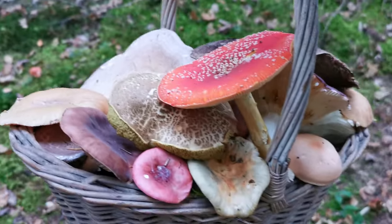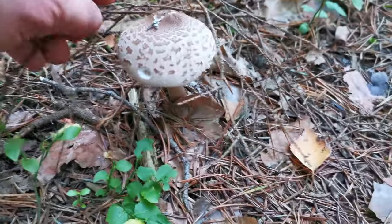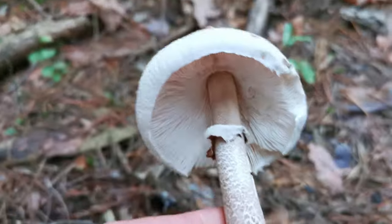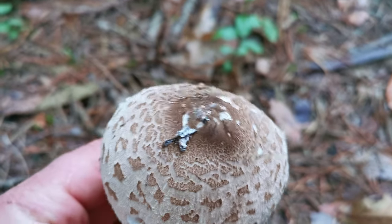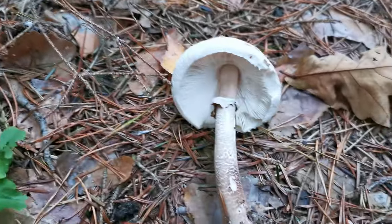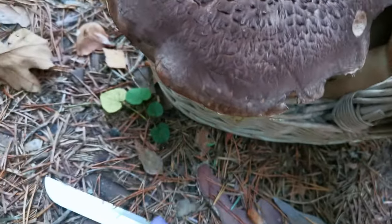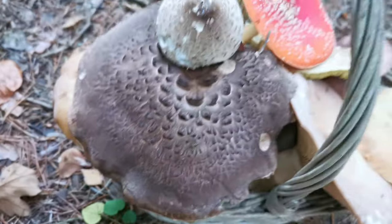I am almost finished for today and will be heading home — the days are shorter and it gets dark quickly. But just at the very end I found this small parasol mushroom. Also very attractive — it looks like it has a sheet on top. Many people like parasol mushrooms; there are multiple eatable species. Wow — what a mountain of mushrooms!